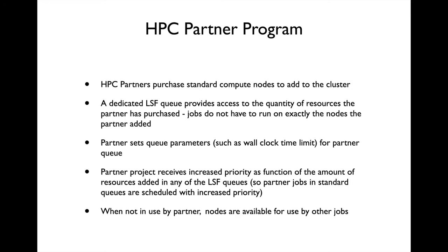The majority of the nodes in the cluster have been purchased by HPC partners, primarily faculty members. Partners have a dedicated LSF queue with access to the amount of resources they have added to the cluster. Partner jobs also receive increased priority in the general queues. Partner participation is the essential component of the HPC funding model that we have implemented at NC State.